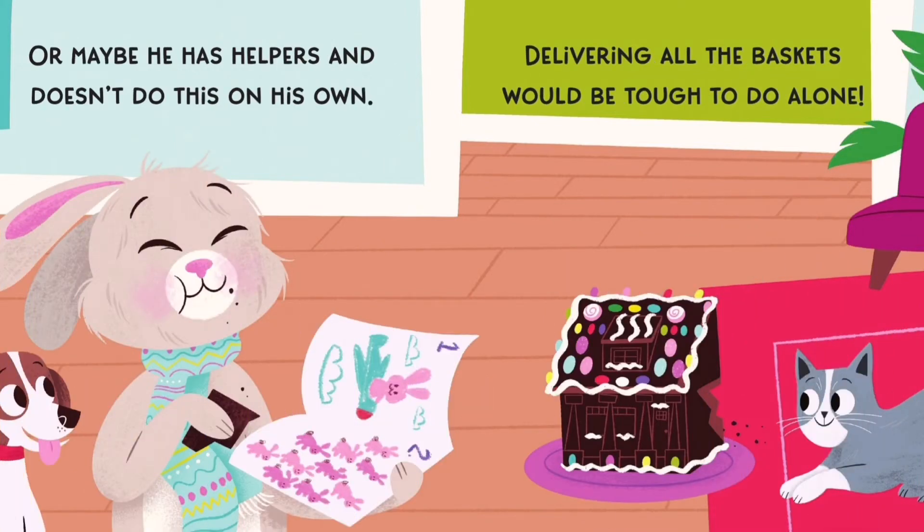Or maybe he has helpers and doesn't do this on his own. Delivering all the baskets would be tough to do alone.